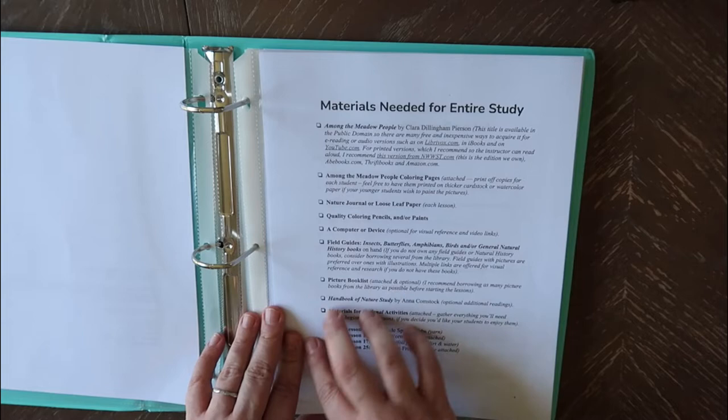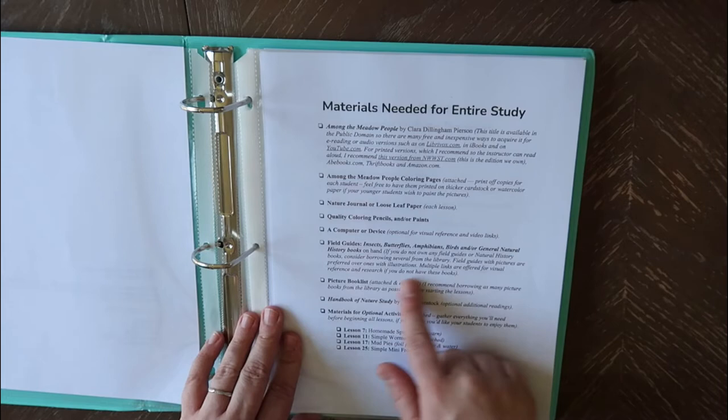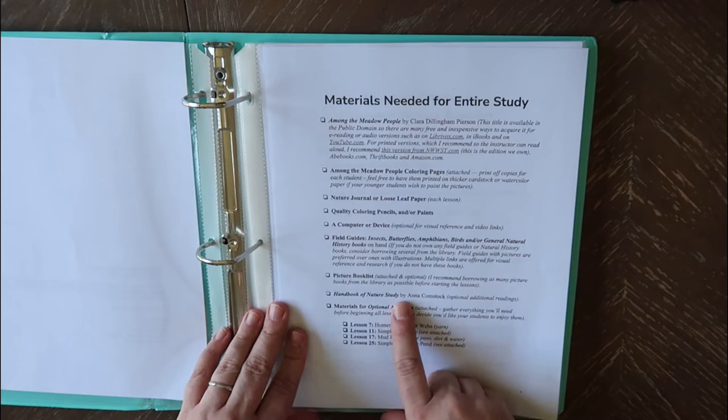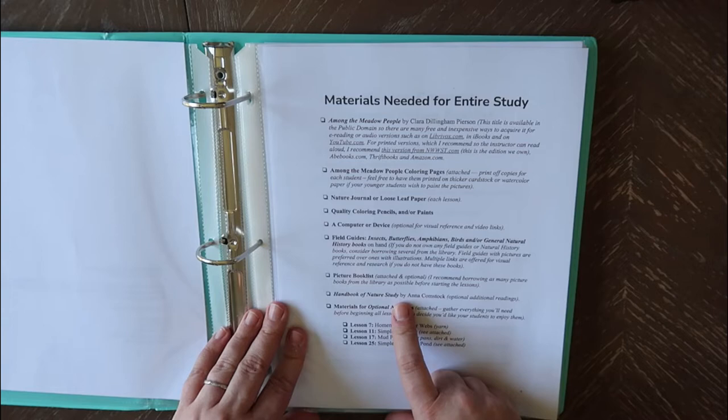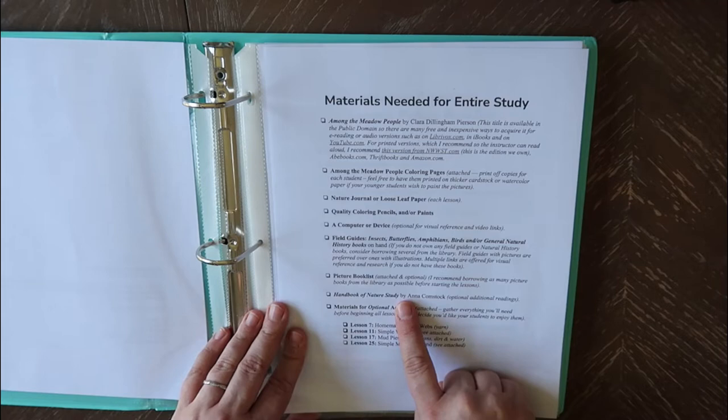There's also a picture book list. Honestly, I feel like I would pay just for her living book suggestions. That's like my favorite part about our history and science — the picture books. The Handbook of Nature Study is also listed — this is one a lot of Charlotte Mason homeschoolers probably already have. You can purchase it for about $30 on Amazon, or it's on the public domain. It's a little bit harder to find what you're looking for through the PDF, so if you can get a used copy that's great. It's optional.